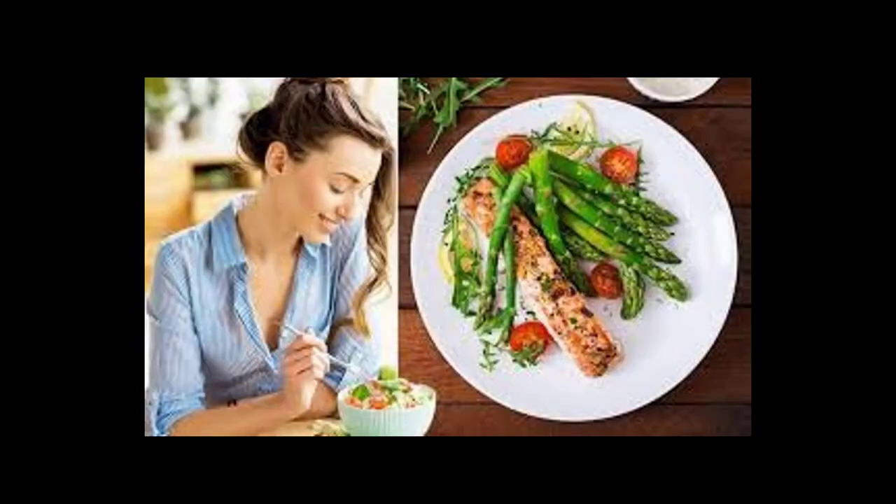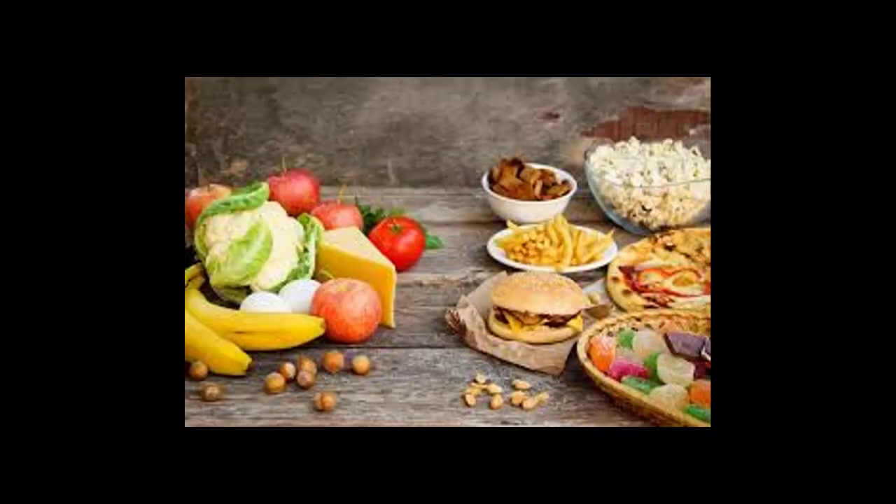Day 1 dinner: Serve four ounces broiled flounder or sole with two sliced plum tomatoes sprinkled with two tablespoons grated Parmesan cheese, broiled until just golden. Eat with one cup cooked couscous and one cup steamed broccoli. Enjoy a single-serve ice cream for dessert.